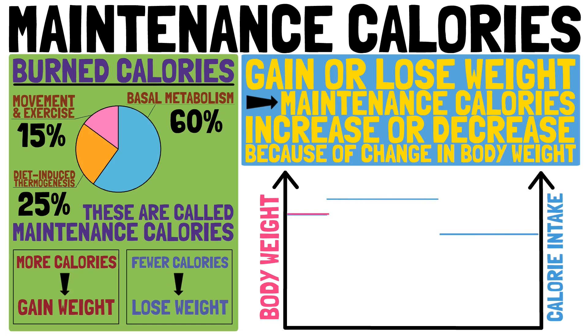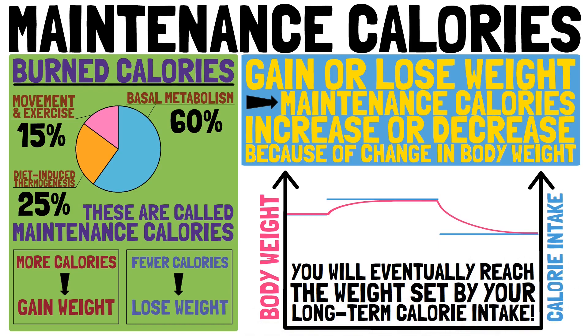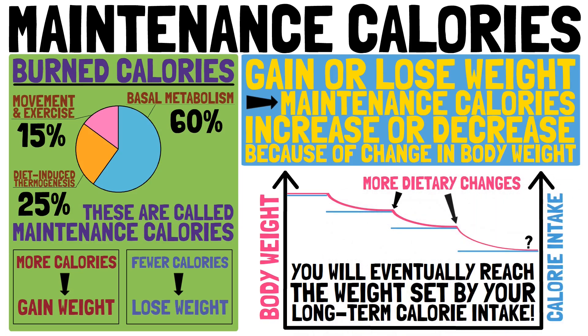If you start eating the maintenance calories of your goal weight, you will reach that weight eventually. It is not necessary to exactly know the maintenance calories of your goal weight. If you reach a weight loss plateau far above your goal weight, you know that more changes in dietary habits are necessary.